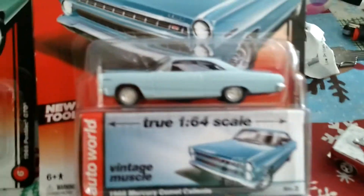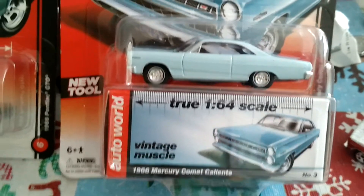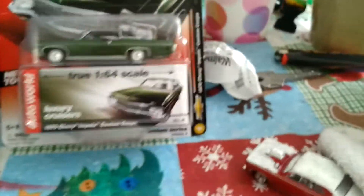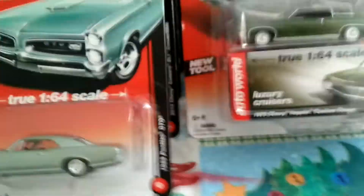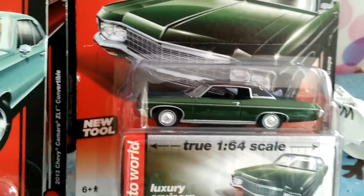First off, we have the '66 Mercury Comet Caliente — I'm not sure how to pronounce it, but we're moving right along. We have the '70 Chevy Impala Custom Coupe.